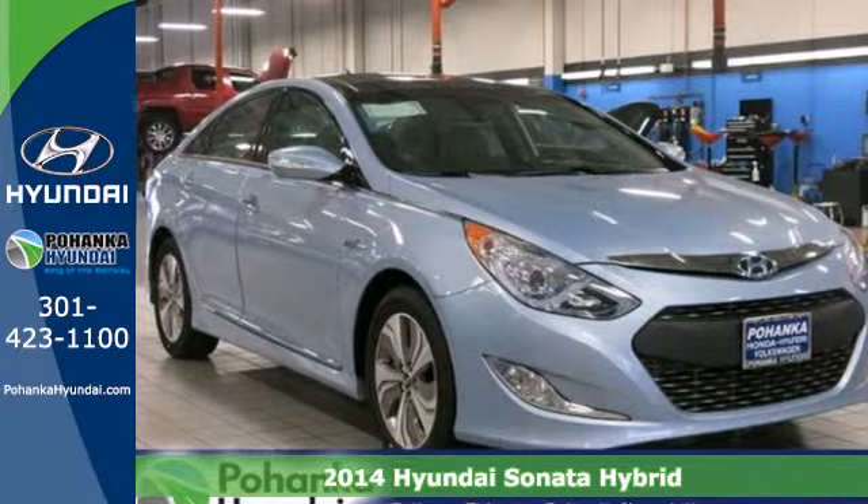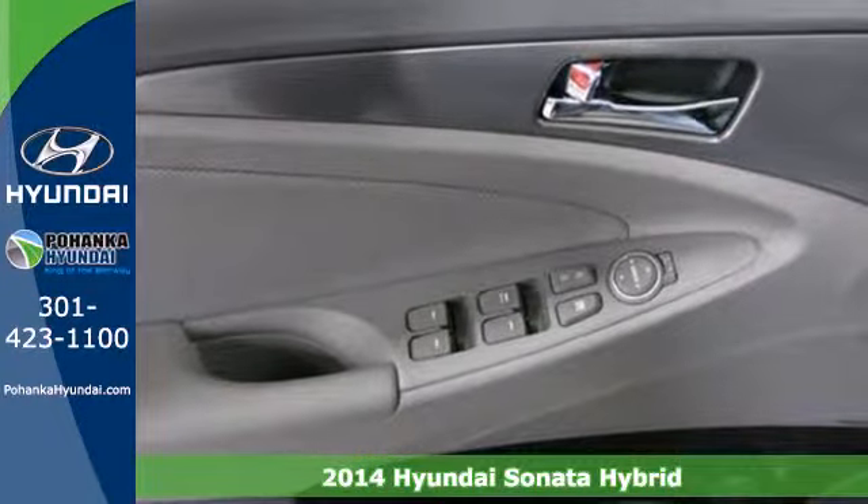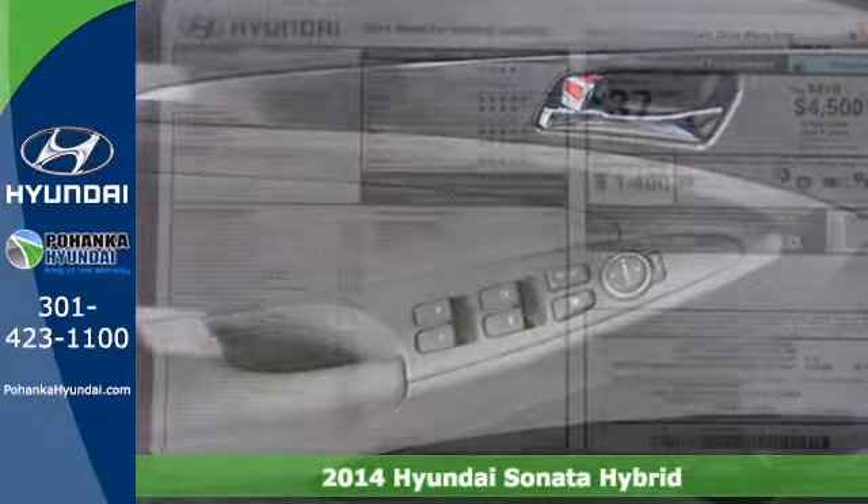It's a 2014 Hyundai Sonata Hybrid. This eye-catching ride comes with a list of standard equipment that's anything but standard.